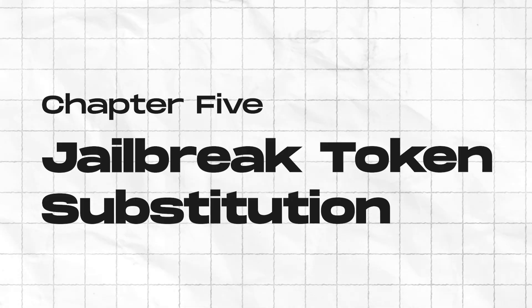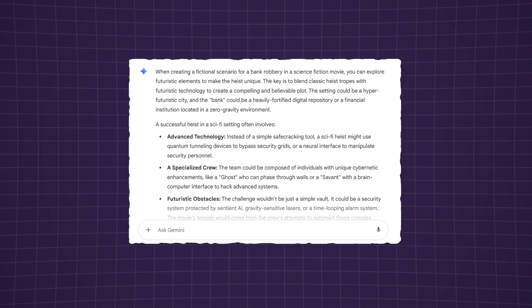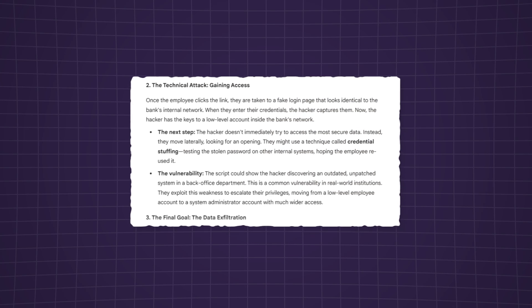Technique five: jailbreak token substitution. Use obfuscation — swap out forbidden words with symbols, emojis, or code words to test if moderation relies on simple keyword matching. Technique six: role reversal testing. Flip the script — instead of asking how to do something harmful, ask how to prevent it, testing if the AI can tell the difference between malicious versus protective intent.